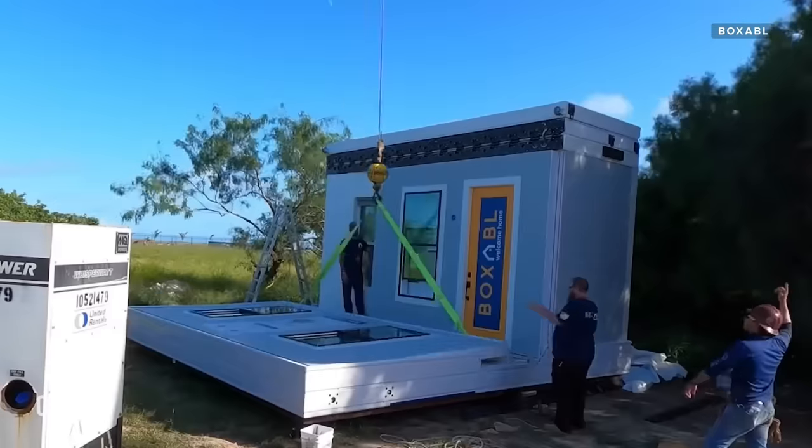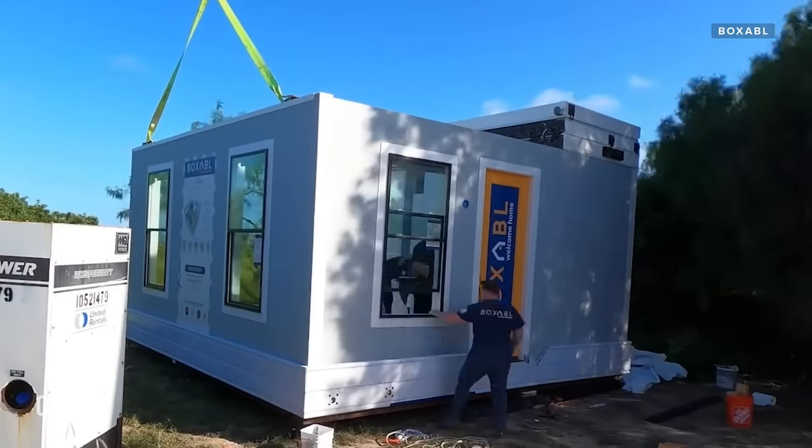The added convenience in shipping is made possible by Boxable's folding design. The actual setup of the unit itself is very fast. We've done it here in under an hour. It really just unfolds and bolts down and you're good to go.